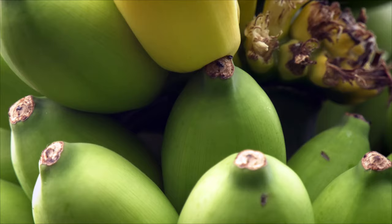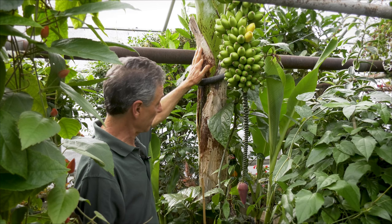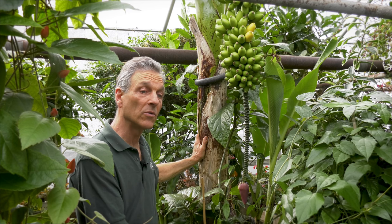Here at Logee's we can do this in about a year to a year and a half, whereas most bananas that we grow would take at least two years. It is quite a tall grower — here we have it planted in the ground.